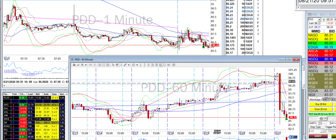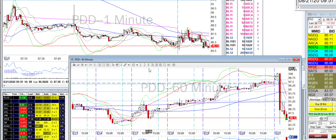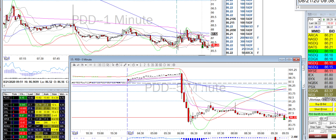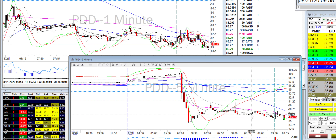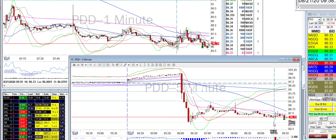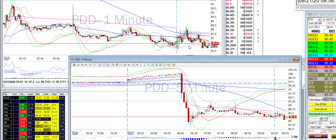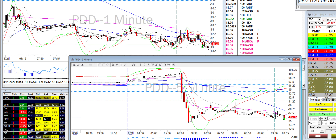On the two-minute and 60-minute it also looked like it was gonna break through that level. I took it on the short side — only about a thousand shares — and held through the consolidation. The rationale was there were multiple levels of resistance, and the level two also showed it was pretty weak. Then it dropped and I started to cover. There were a couple of wicks below so I didn't want to get popped, so I got all out.